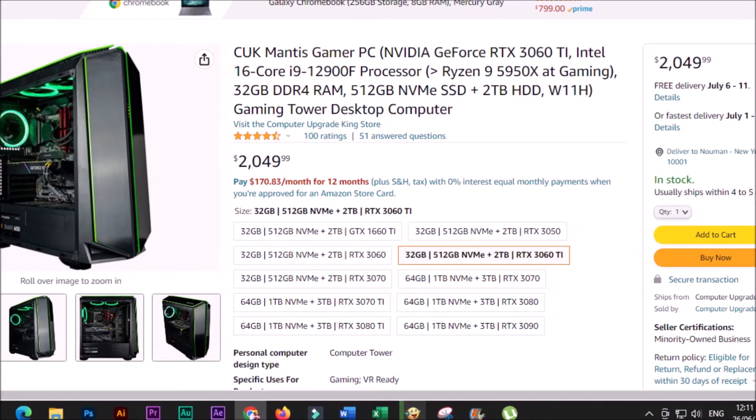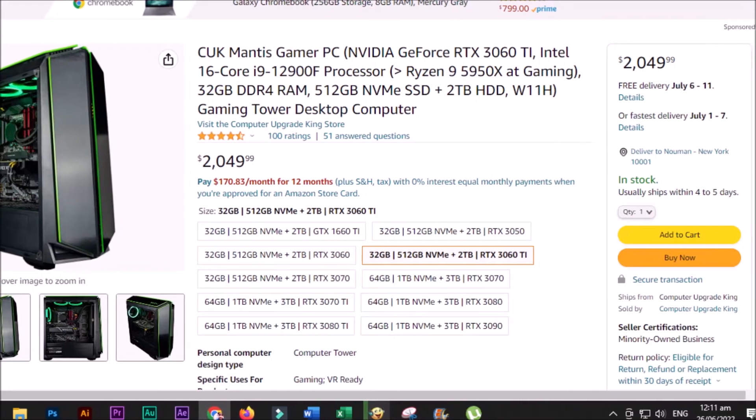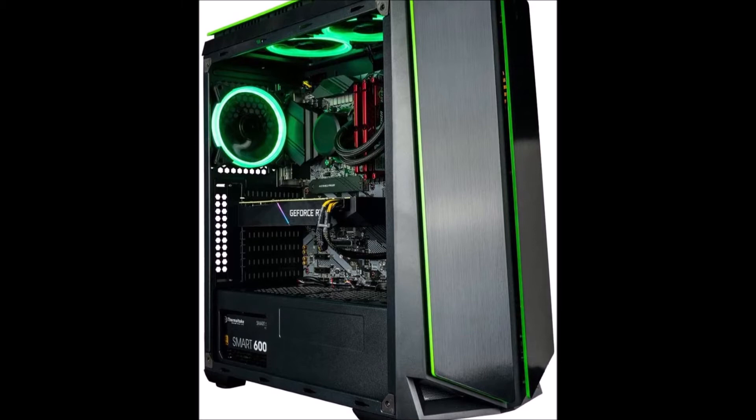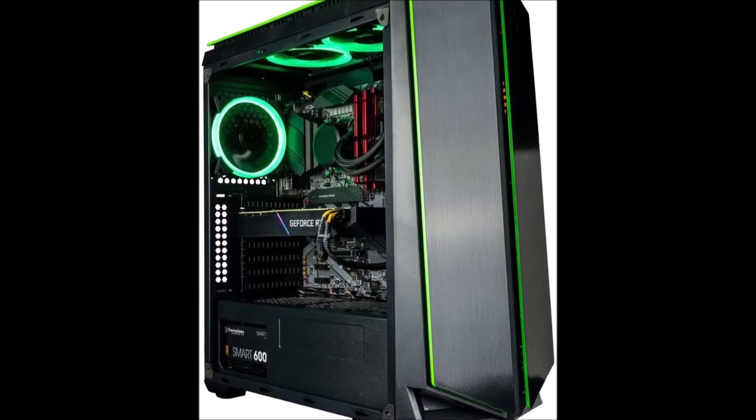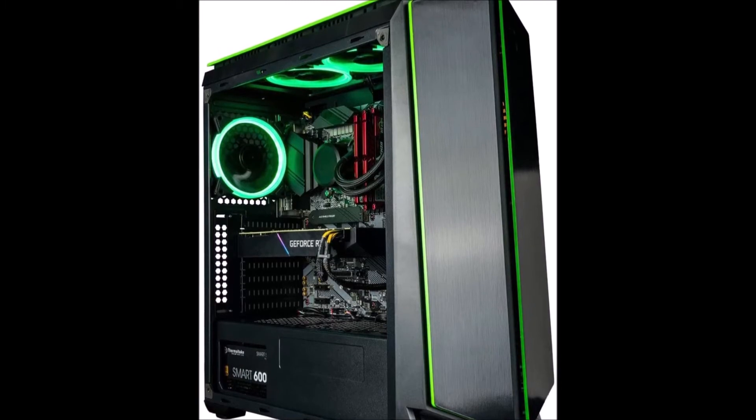The Mantis case has a large interior cavity for your builds and a toughened glass side window to showcase it. The front and top wings are identical halves trimmed in signature mantis green. 6 pre-mounted green halo LED fans are included to enliven your build.